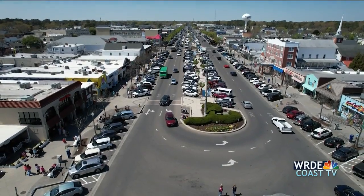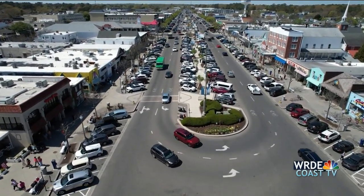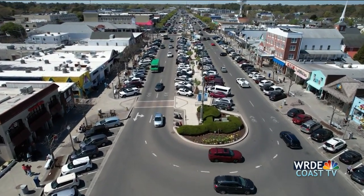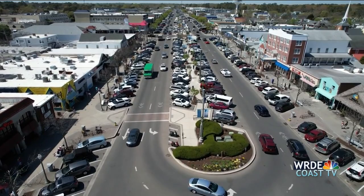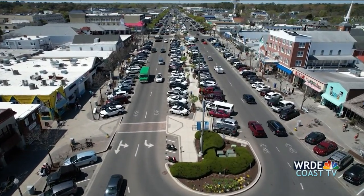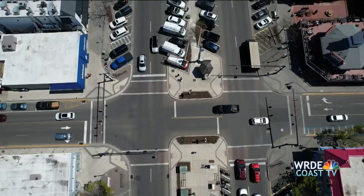New at 11, the city of Rehoboth Beach wants your input on traffic and parking in the busy beach town. The city rolled out its new website, Reach Out Rehoboth, last week. There are several projects online where the public can weigh in. The study to identify solutions to traffic and parking is asking for your input on things like parking demand, bicycles and pedestrian facilities, speed reductions, and more.